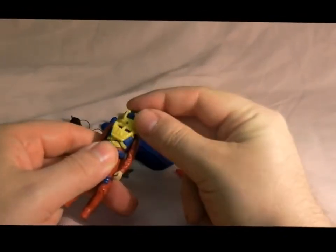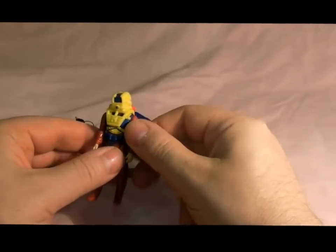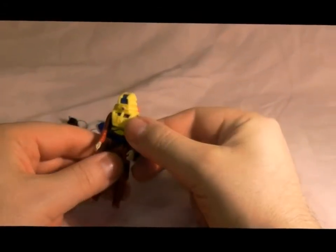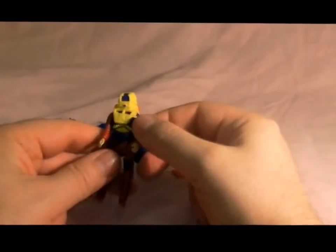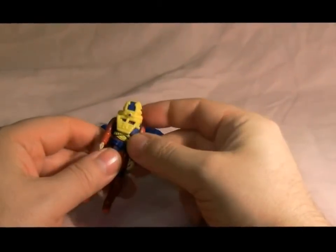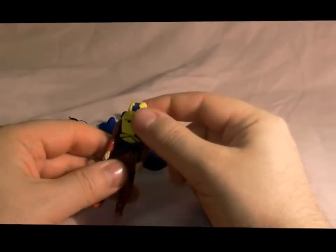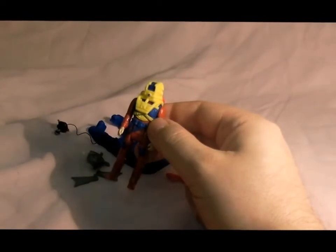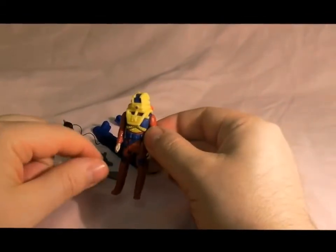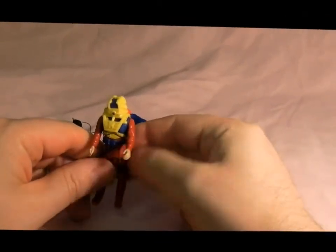He has a mask which is called the Dolphin Mask. It doesn't actually say on the pack what it does. I imagine it lets out some sort of sonic charge underwater, or something to do with people's hearing. So there's his mask.